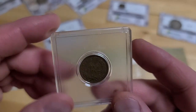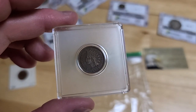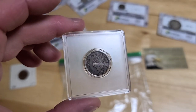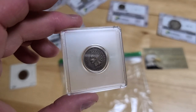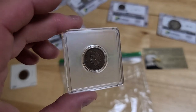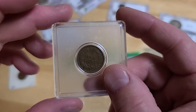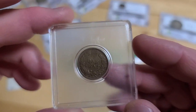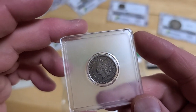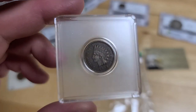The 1909-S Indian Head — we know that the VDBs had a short run, I think it was under 30,000 that were made. But the Indian Head was also a really hard one to find. They made fewer VDBs in the S than they did in the Indian Head, so just check that out. That's what we have, folks — that's what came across the counter today. It was a pretty good day; not a lot of it was great, but a lot of it was good, and this one I think is pretty great.